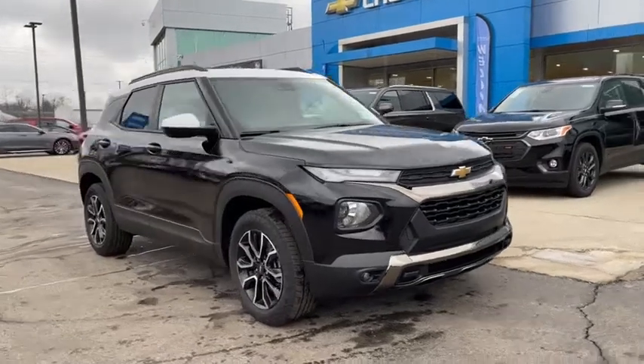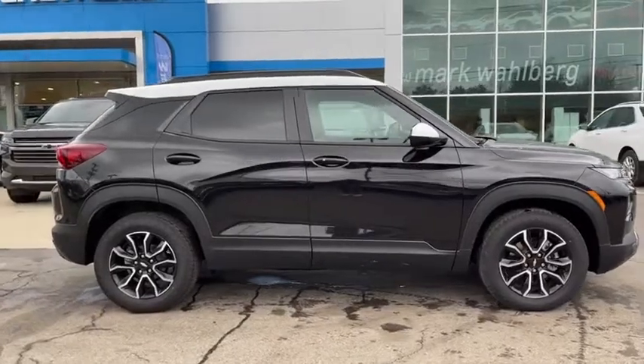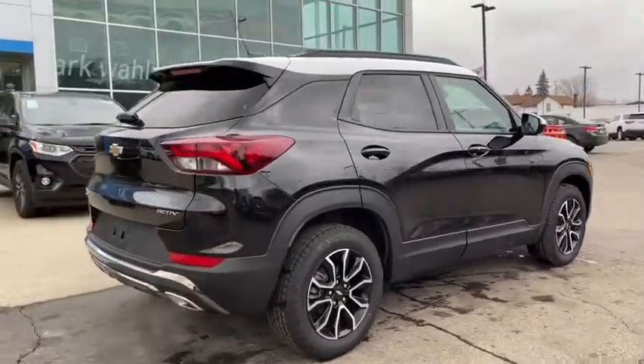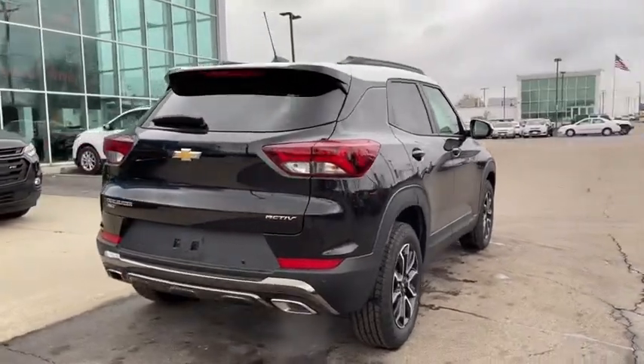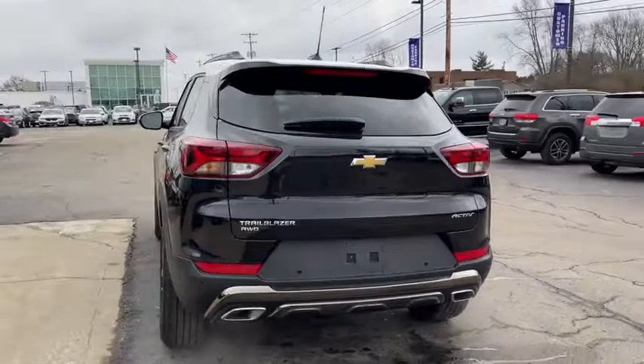Stop by and take a look at the 2021 Chevrolet Trailblazer. The Chevrolet Trailblazer is a stylish crossover with plenty of upside on the inside as well. Safety, comfort, features, and style are all found in abundance with the Trailblazer.